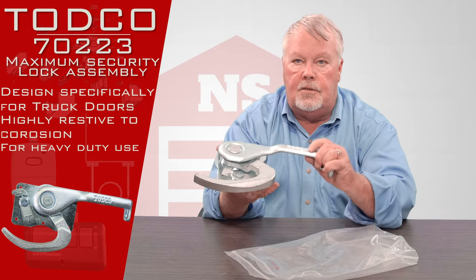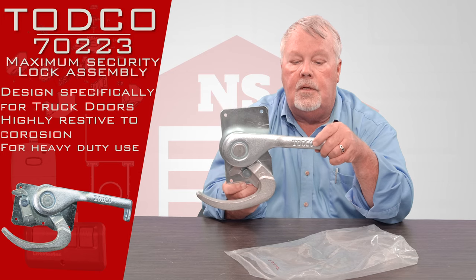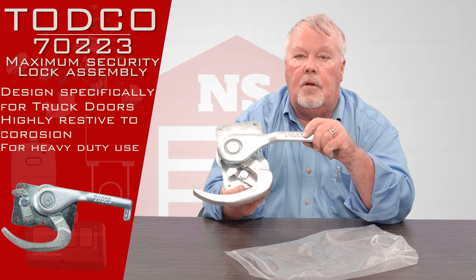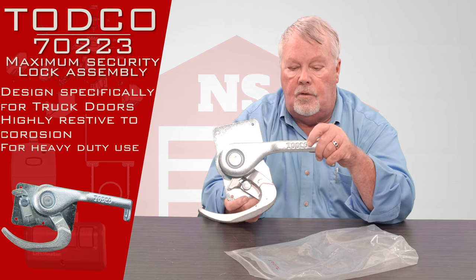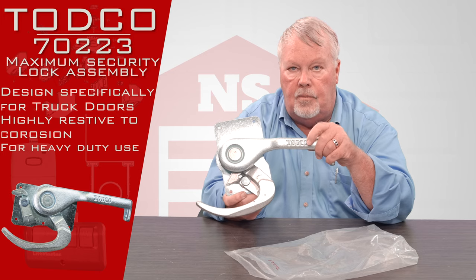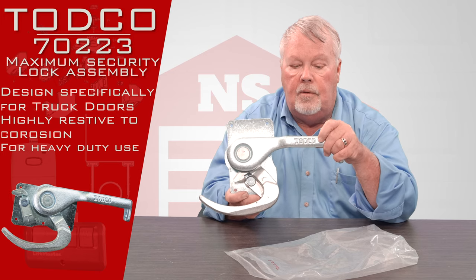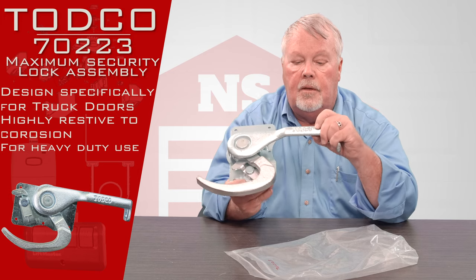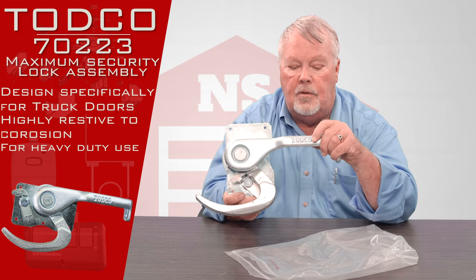You'll notice this has TODCO stamped in it. There are two major manufacturers of truck doors: TODCO and Whiting. One of the quickest ways to tell between the two is that both of them are very generous in how they engrave their lock handles. Those engravings are going to be the first giveaway as to the brand of the door.